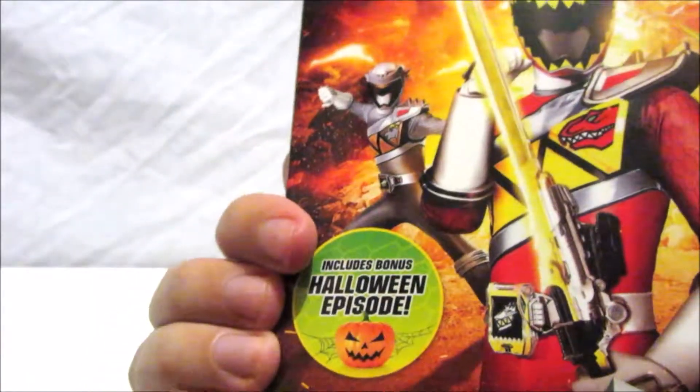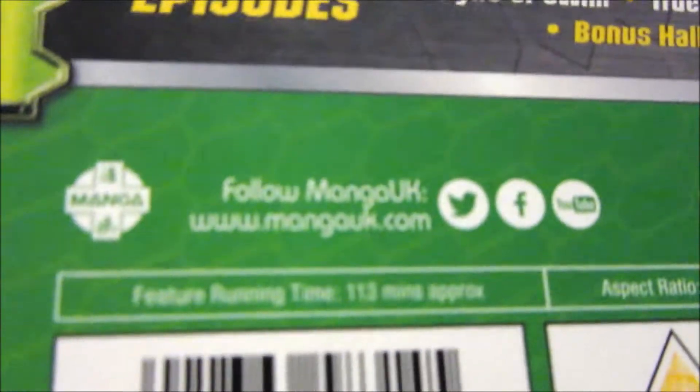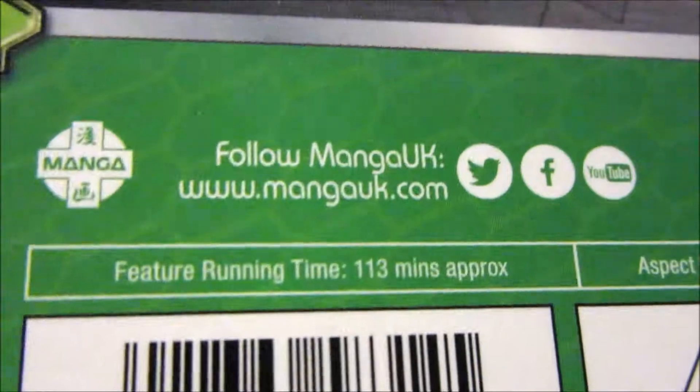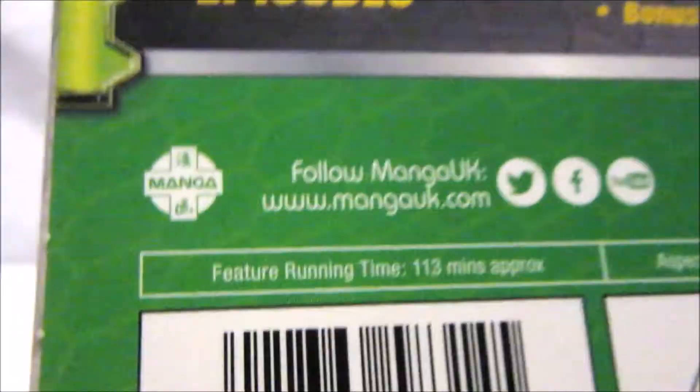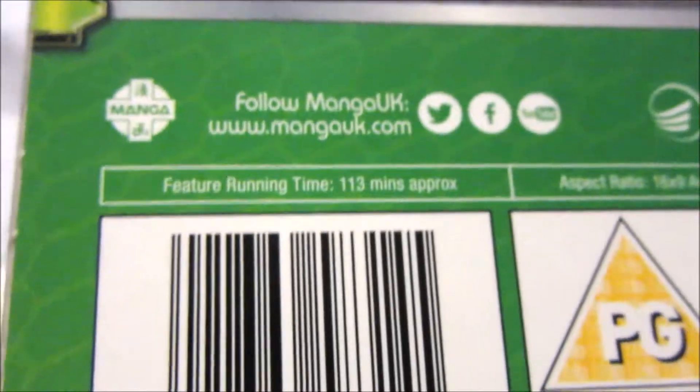This came out on the second of October, so it came out just in time for Halloween, which is fantastic. On the back there's also Manga UK's link and details for where you can follow them on Twitter, Facebook, and YouTube. You can find all those Manga UK details in the link in the description below.